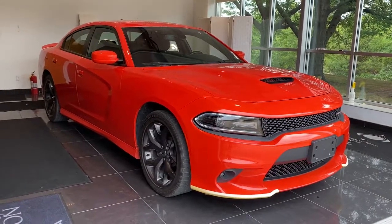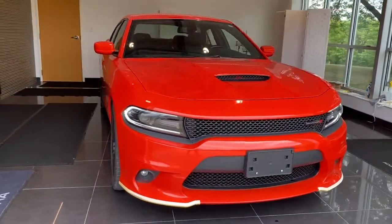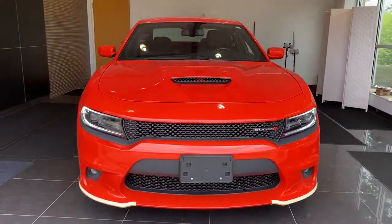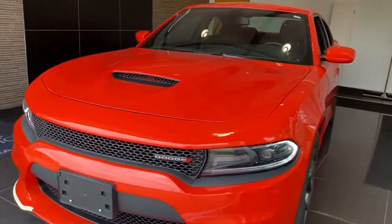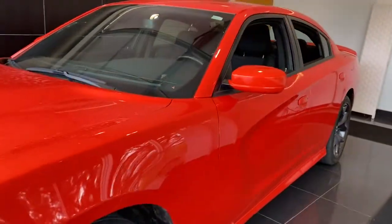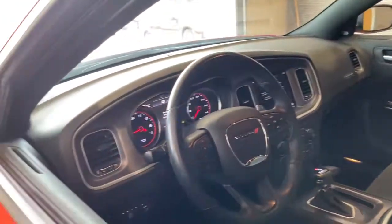Introducing the 2019 Dodge Charger. With less than 30,000 miles on the odometer, this vehicle stands out from the rest. Go bold or go home — the Charger packs aggressive athleticism and unexpected fuel efficiency into a driver-centered, family-friendly four-door package.